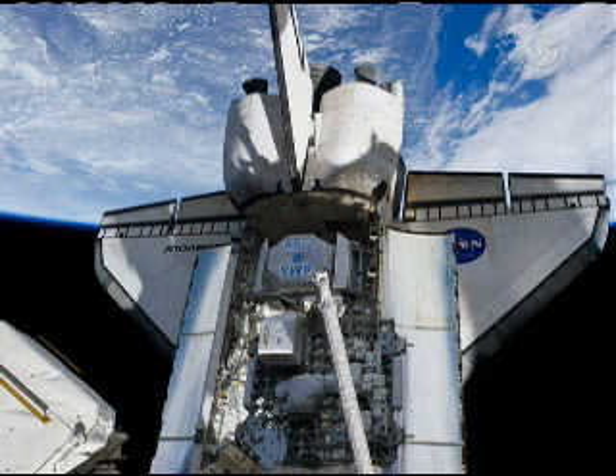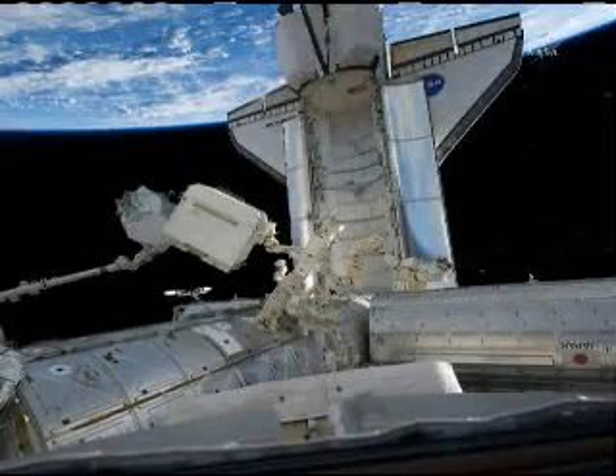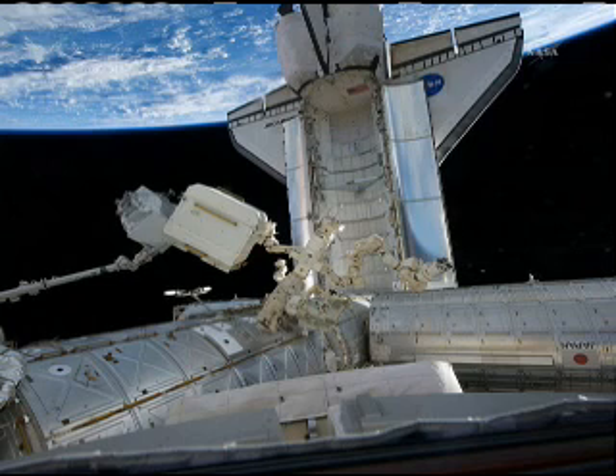The moment I took AMS out of the bay together with Drew was really emotional. And then there was this unique handshake between the shuttle robotic arm and the station robotic arm, with Box on the other side — flying 400 kilometers above the Earth's surface, giving this extremely peculiar and unique handshake between the shuttle arm and the robotic arm.